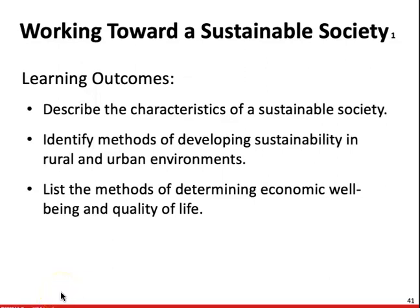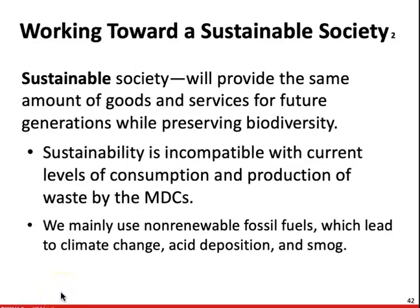In this last section, we want to talk about how we can work towards a sustainable society. A sustainable society will provide the same amount of goods and services for future generations while preserving biodiversity. Future generations are going to need clean air, water, enough food, and enough space. This is not possible unless we carefully regulate our consumption of resources today.